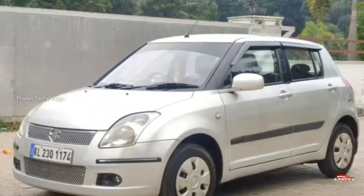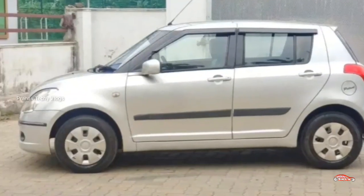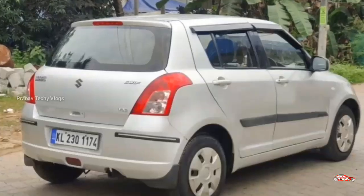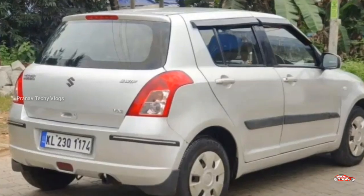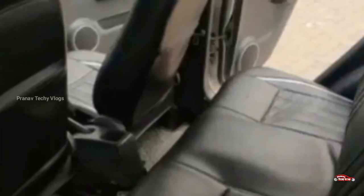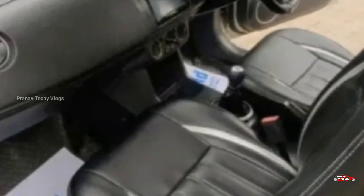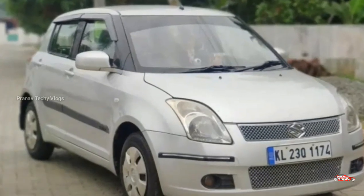We have a two AD registration Maruti Swift VXI. It's a petrol vehicle with a new location. It has manual transmission. The interior and exterior condition is good. It has a valid account and insurance.